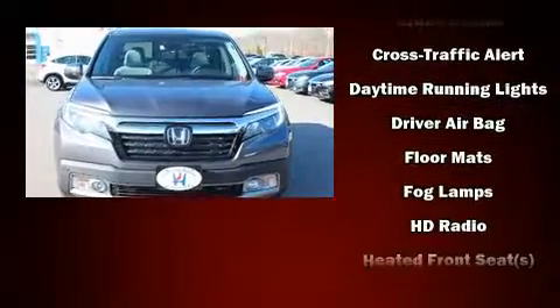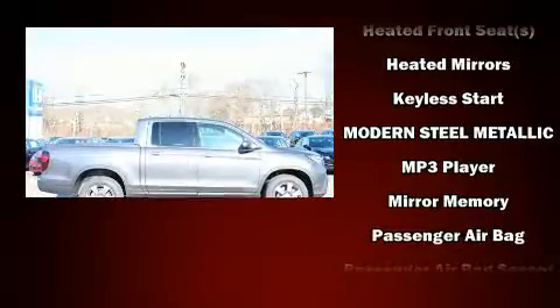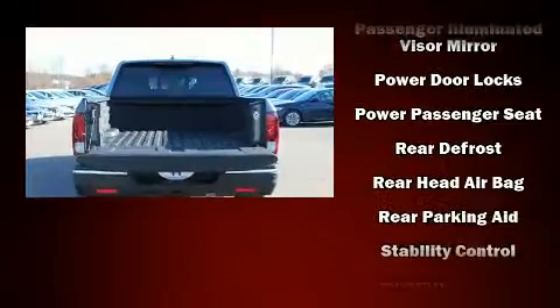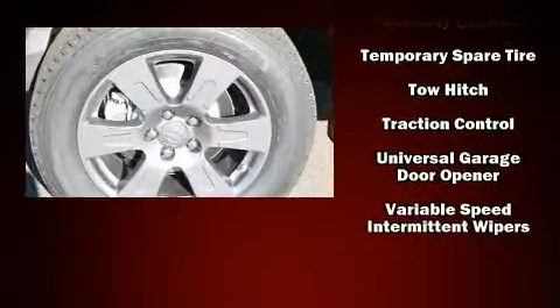Honda also prioritized safety and security with features such as dual front impact airbags, traction control, brake assist, a panic alarm, and four-wheel disc brakes with ABS. Sophisticated all-wheel drive assures superb handling in any weather condition.